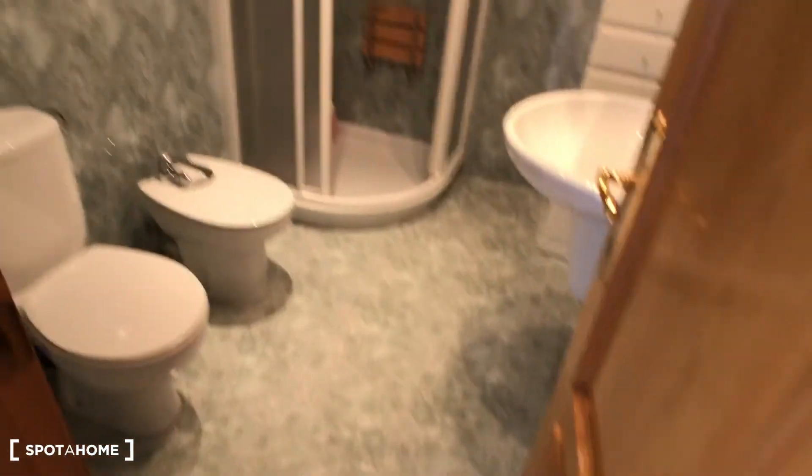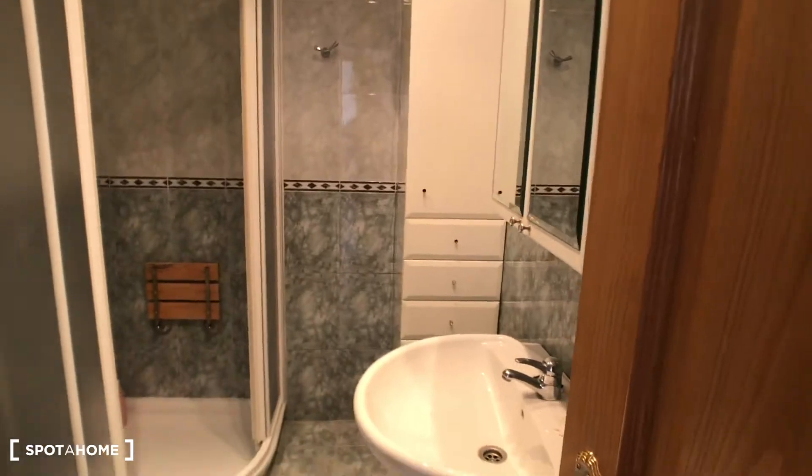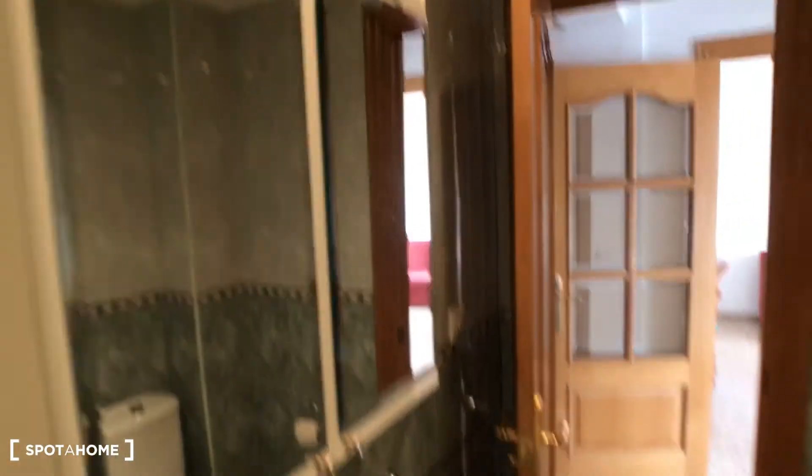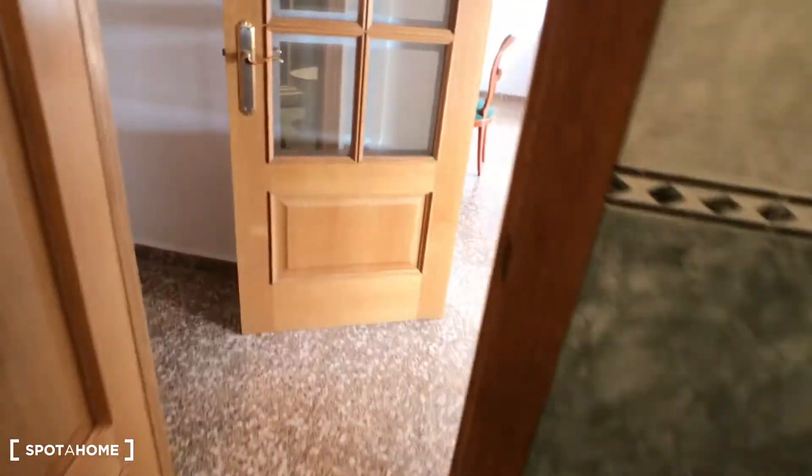Over here we have the bathroom. As you can see, here we have the toilet, we have a bidet, we have the screen for the shower, we have the shower. Then here we have this space for storage for toilet things. Then here we have a sink and this mirror. This is the bathroom.